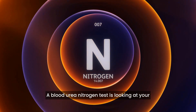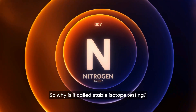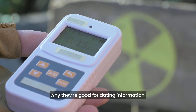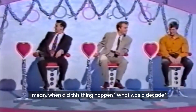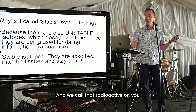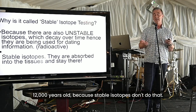I'll link this back to blood tests — a blood urea nitrogen test is looking at your protein metabolism, because the breakdown of protein is nitrogen. So why is it called stable isotope testing? Because there are things called unstable isotopes, and they decay over time — that's why they're good for dating, meaning when did this thing happen, what decade, century, or millennia. We call that radioactive decay. We can look at the level of decay and work out: yeah, that is 2,000 years old, 12,000 years old.